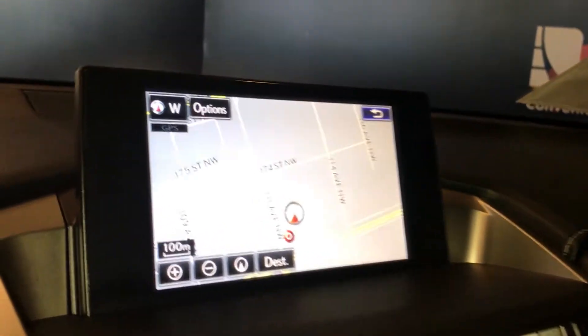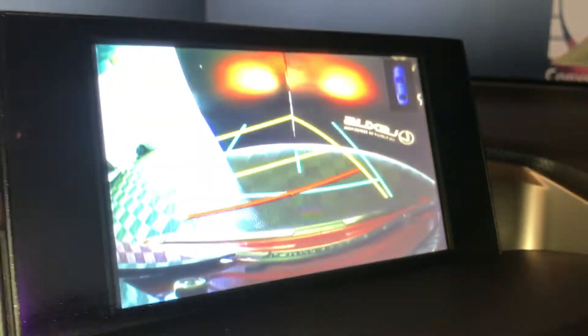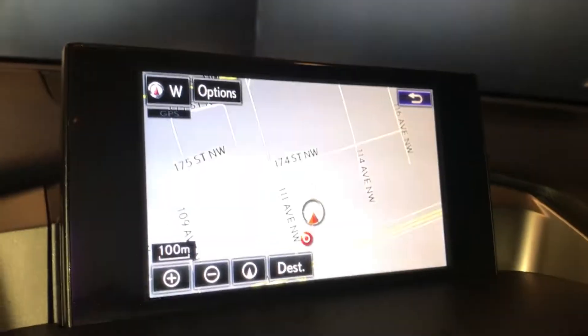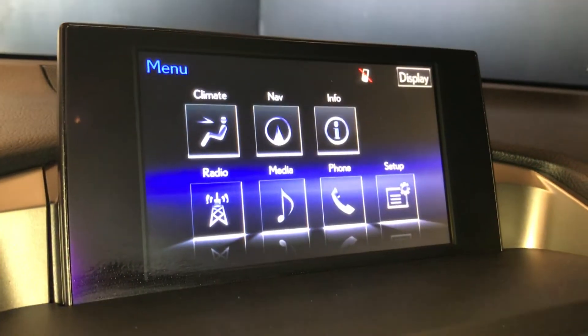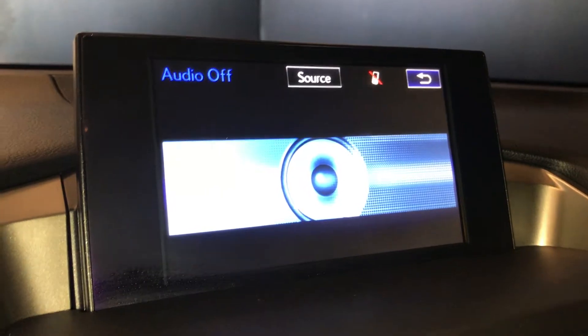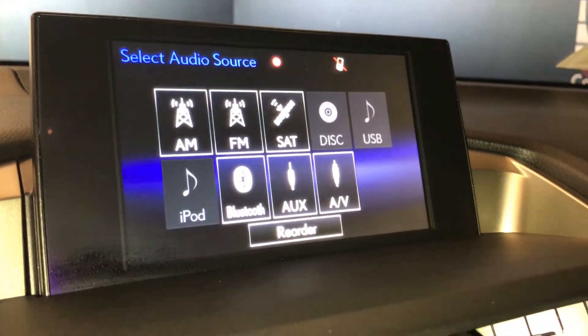The screen in the middle is your navigation screen. It comes with your backup camera; grid lines move with the wheels. The radio is where you're going to find your AM, FM, and satellite.